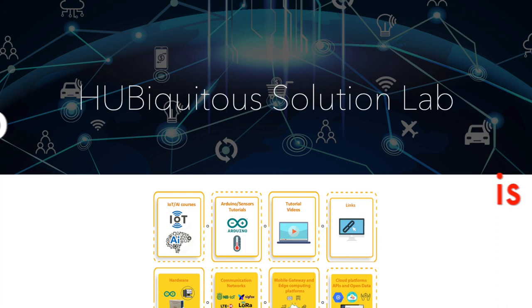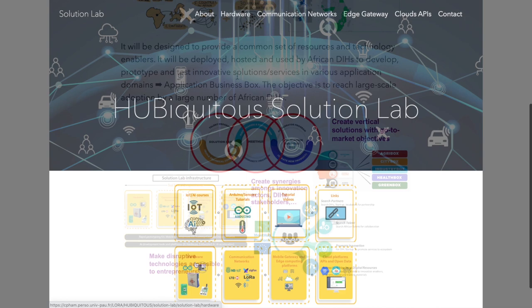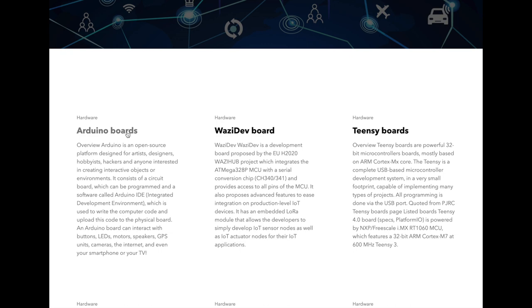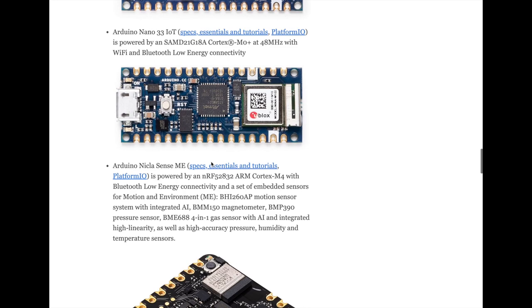As I stated in the introduction, Solution Lab is not only about hardware. As one of the innovation enablers of HobbyKitch's project, Solution Lab also offers a web portal describing all the resources packaged in the Solution Lab. Here you can see the Arduino board pages listing all the boards packaged in the Solution Lab, how to program them and their usage.